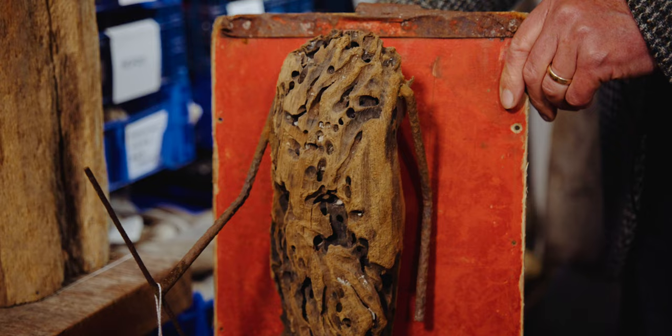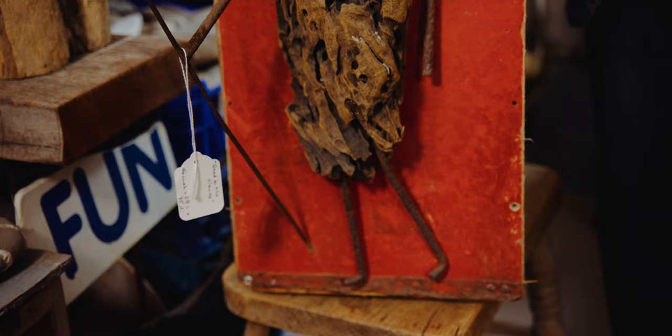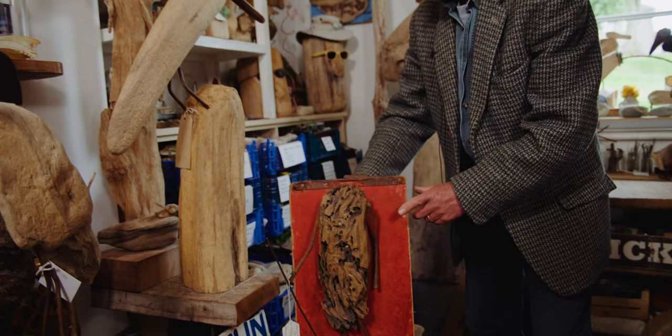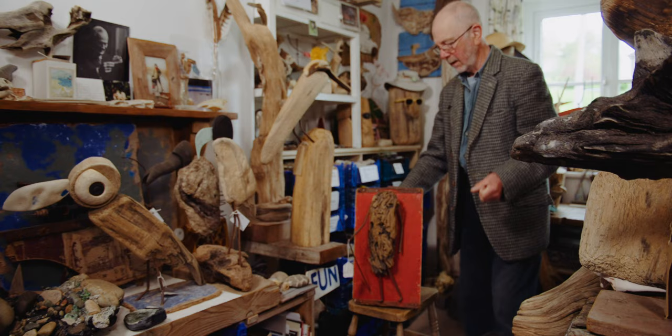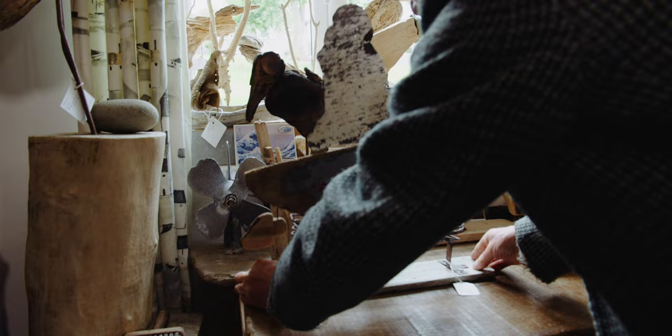I thought this had fantastic movement in it — it absolutely flowed. I was spending a bit of time looking at some of the tribes in Africa, and I suddenly saw a Maasai walking across the desert. I had this red, and I thought, yes, that's that searing heat. And gave him a staff, and they leap. They're wonderful.